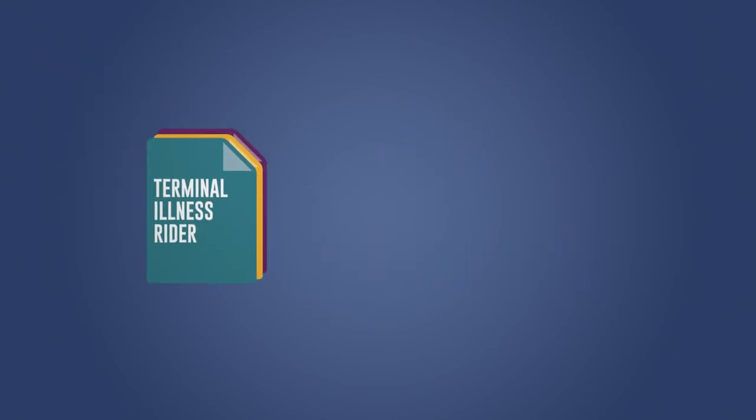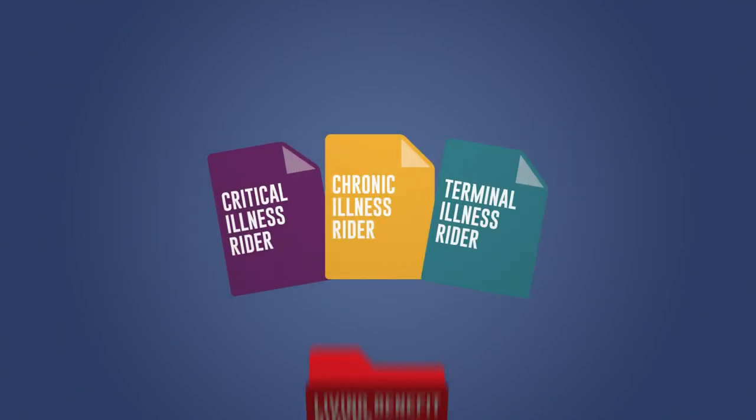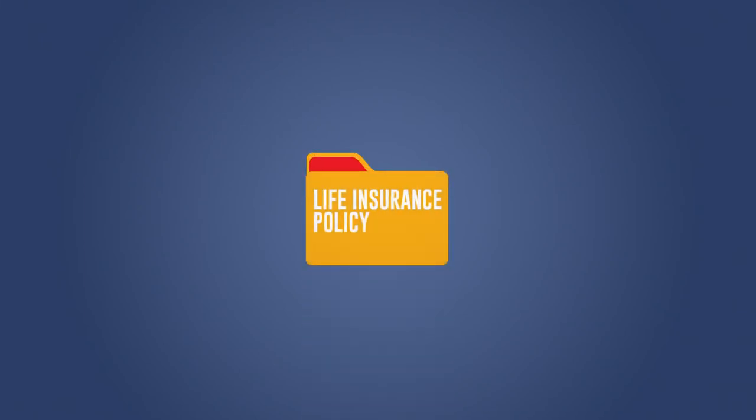And a terminal illness rider can help when a licensed physician diagnoses someone as having less than 12 months to live. Being prepared for anything life throws at you is important, and that's why you should select a policy that has all three of these features available. That way, you can accelerate the death benefit if you were to be affected by one or more of these conditions.